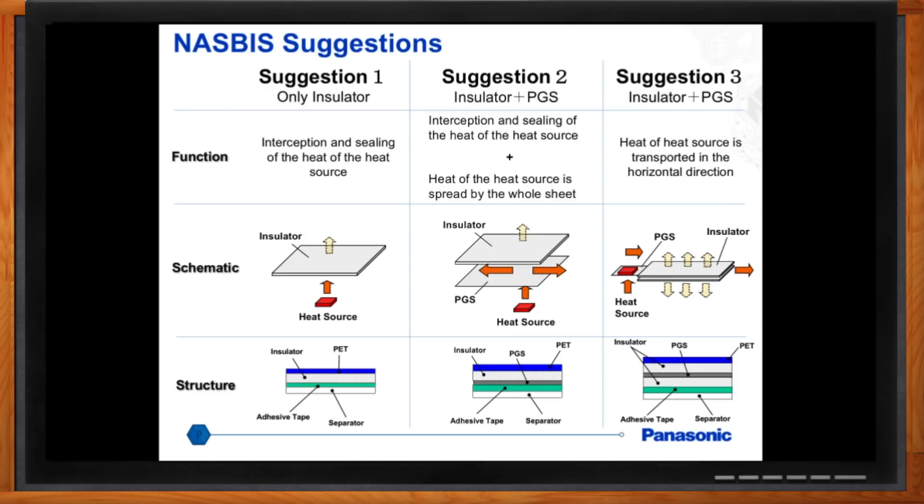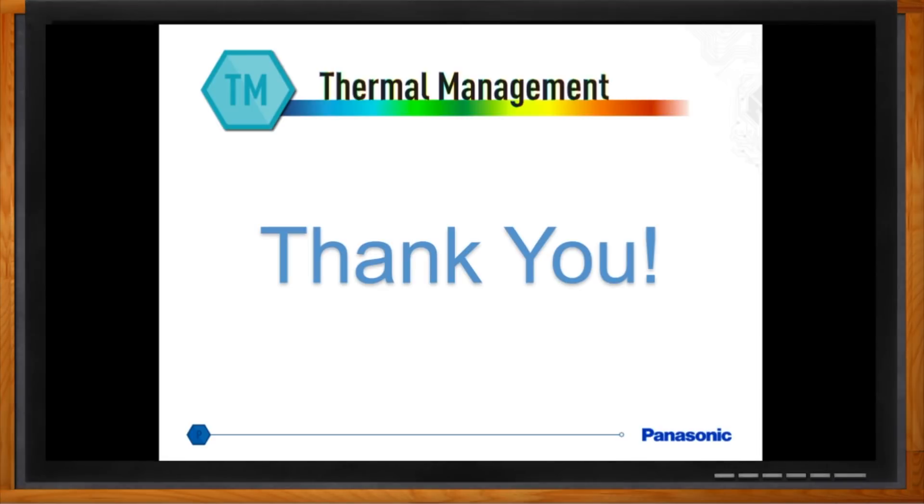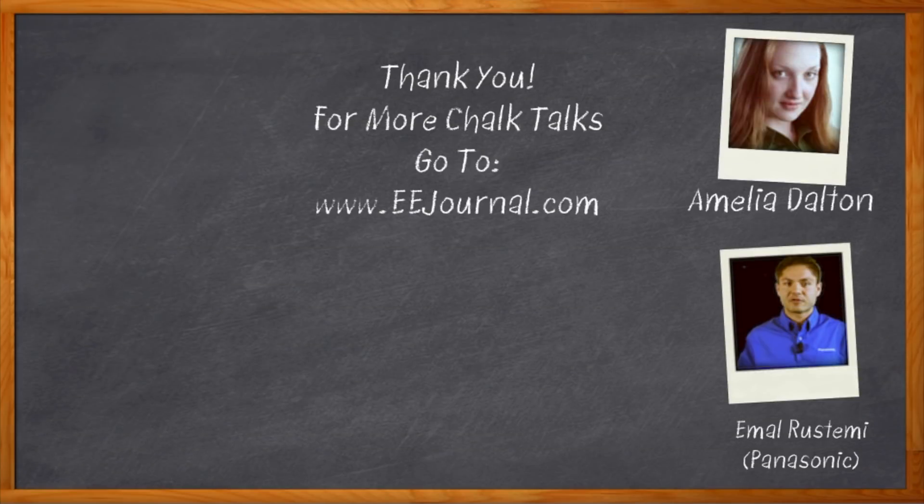Thank you so much for joining me, Amal. It's my pleasure — thank you for having me. Don't forget to click that link; there you can find out more information about thermal management materials from Panasonic. For Chalk Talk, I'm Amelia Dalton from eejournal.com. For more Chalk Talks, check out the Chalk Talks section of eejournal.com or head over to YouTube, keyword eejournal.